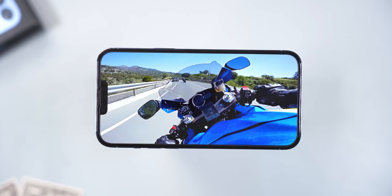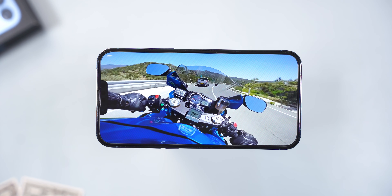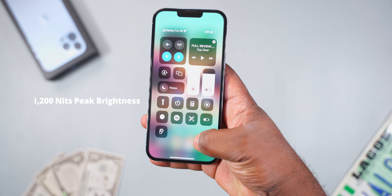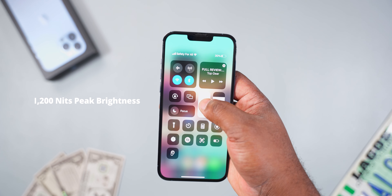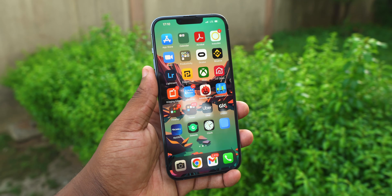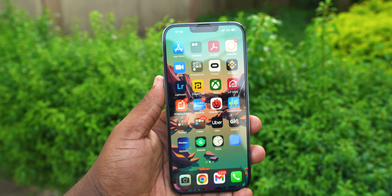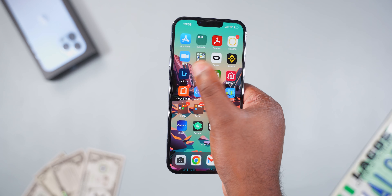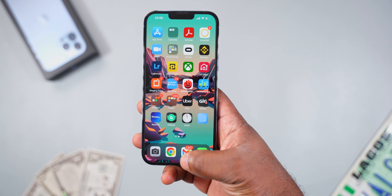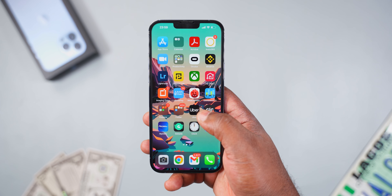The colors are accurate, it supports HDR content, and using it to consume media is great. As for the notch, you'd think it would interfere when watching content, but it disappears and you wouldn't even notice it. The display can get really bright — it isn't as bright as the Samsung Galaxy S22 Ultra, but it's bright enough to use under direct sunlight. For one-handed use it isn't convenient, so the iPhone 13 Pro or regular iPhone 13 would be a better choice.